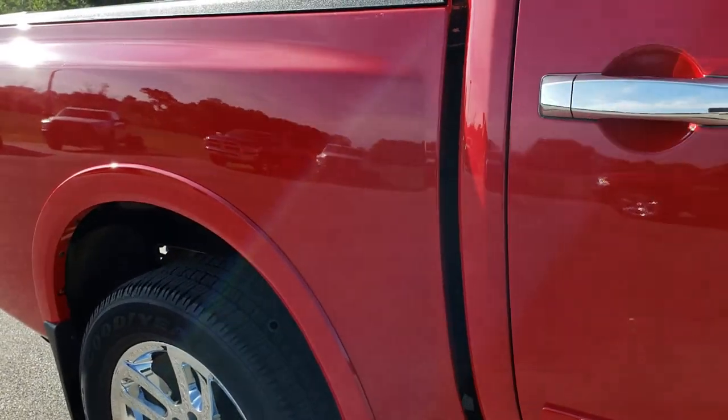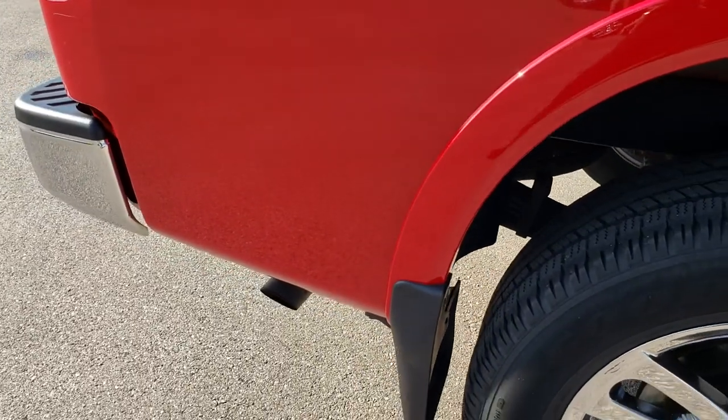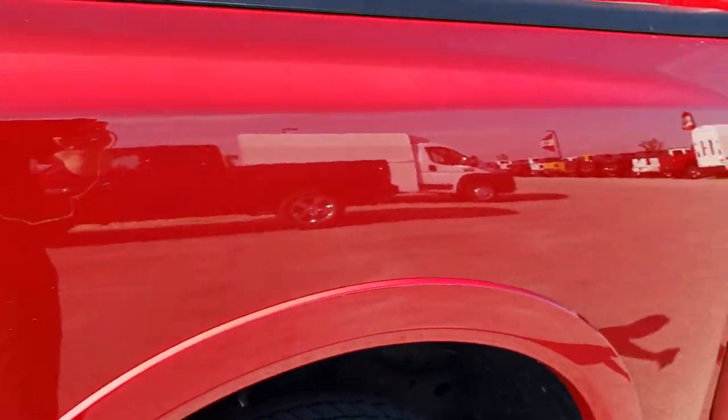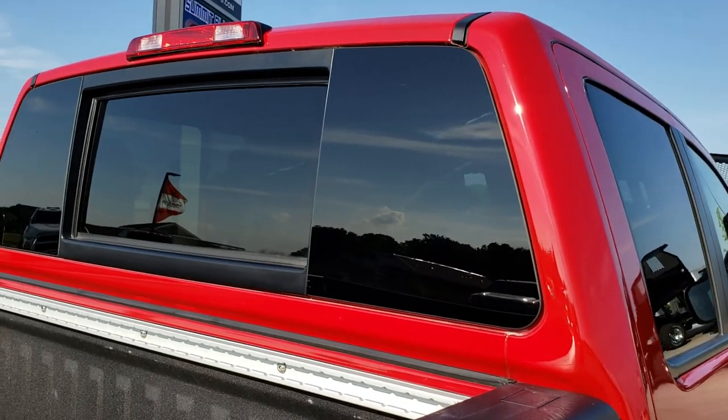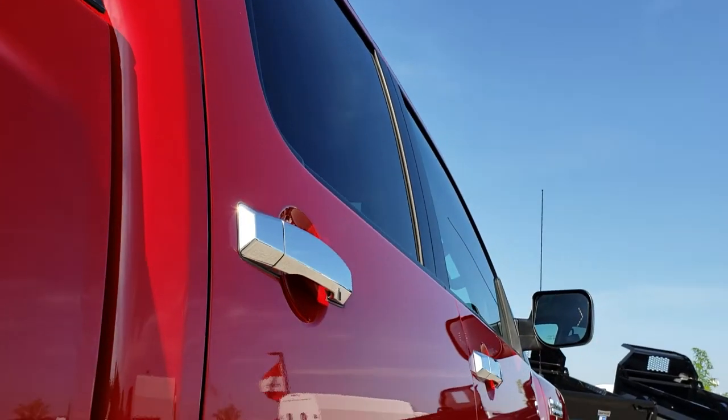No dents, no dings — very, very nice. It has some nice fender flares. We want to make sure that all of our customers get the most accurate representation of the vehicles possible so that when they get here there are absolutely no surprises.